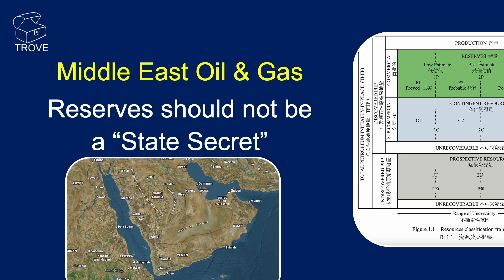We're returning to the Middle East today and looking at reserves. We think they should not be kept as a state secret. These numbers are not commercially sensitive — they are politicised — but really, the world needs to understand how much oil and gas we've got, how fast we're using it, and how much is left.